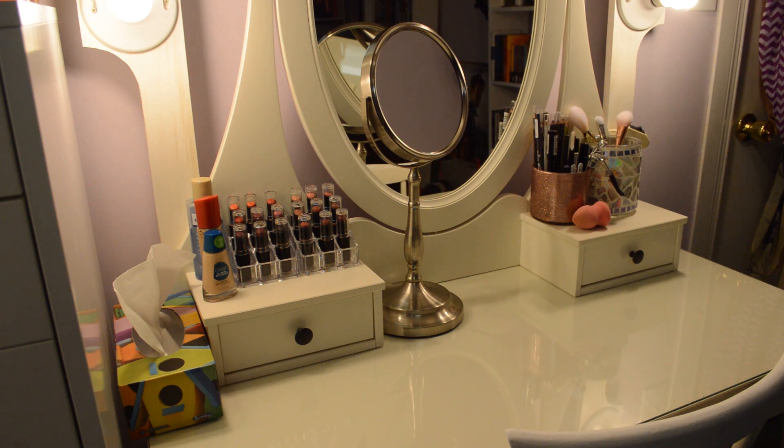I am a visual person, so I like seeing all of my lipsticks, eyeliners, and makeup brushes laid out before me. I'm also pretty much blind, so I need that extra mirror to bring it closer to my face in order to see what I'm doing while applying makeup.